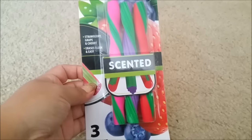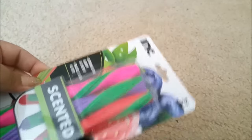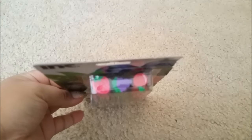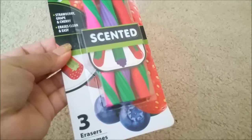I found these scented erasers by Ink and look how cute they are — you get a strawberry, apple, and grape. I just thought these were really nice and they do smell delicious.